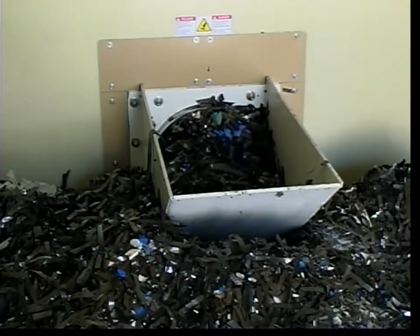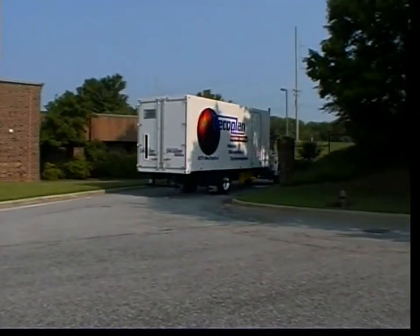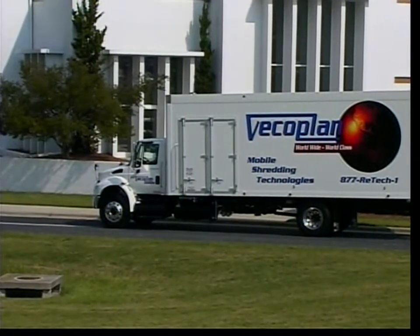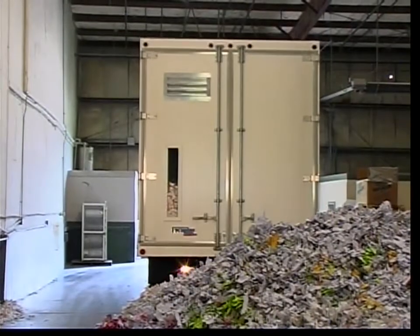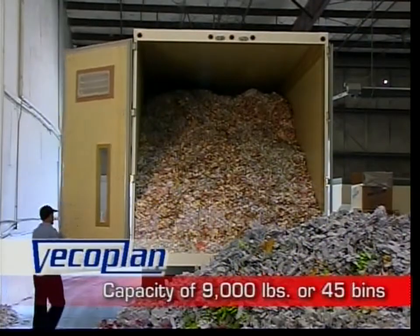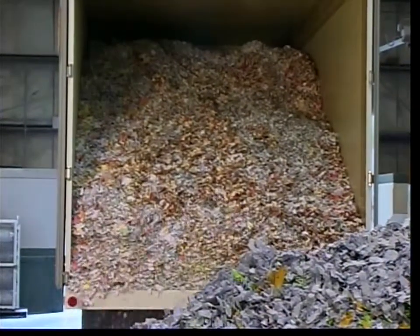Once the shredded material is transferred to the payload compartment by helical conveyor, the load is ready for transport to the waste or recycle facility, or onto the next pickup location. With its body constructed of advanced, strong, yet lightweight composite materials, the VECO Plan Mobile Shredder has a payload capacity of up to 9,000 pounds — around 45 bins. A larger payload means less time on the road and more time for productivity.